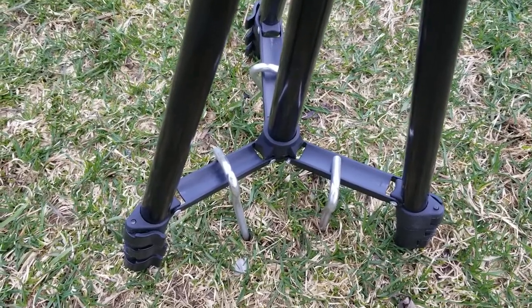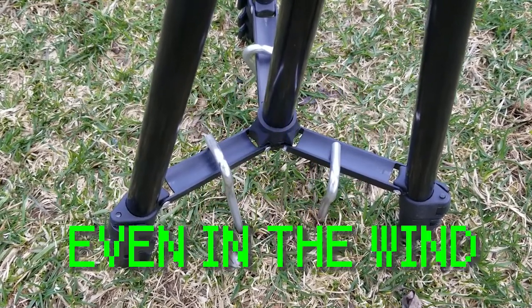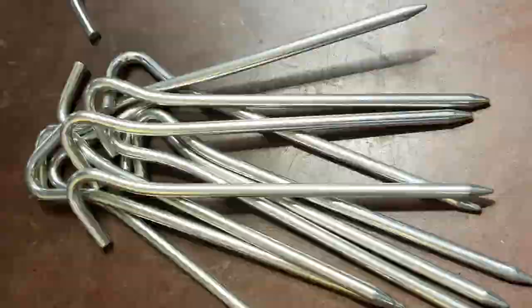Today's sponsor is Tent Peg — she can hold it down or she could lift you up. Tent Peg, at your local hardware stores.